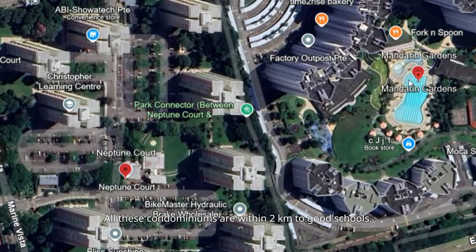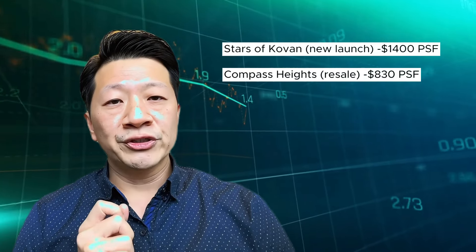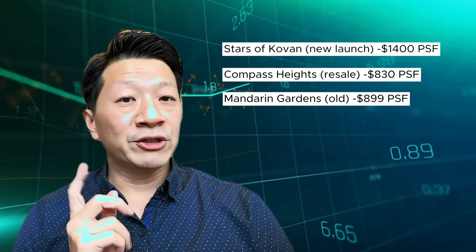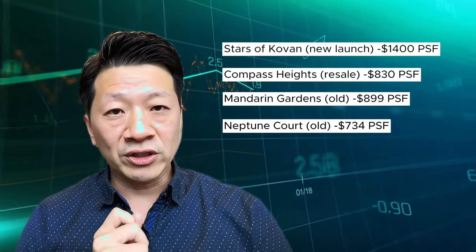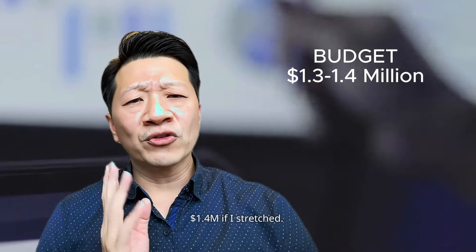All these condominiums are within 2km to good schools. Pricing in 2017 was $1,400 per square feet for Stars of Kovan — new launch. $830 per square feet for Compass Heights — resale. $899 per square feet for Mandarin Gardens and $734 per square feet for Neptune Courts. Budget at the time was $1.3 million.